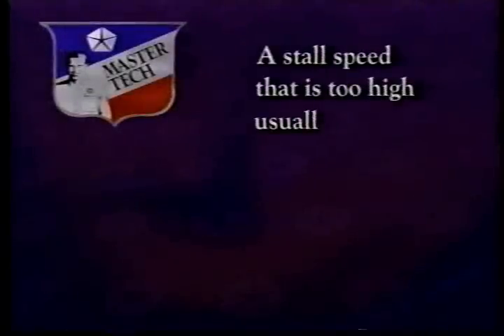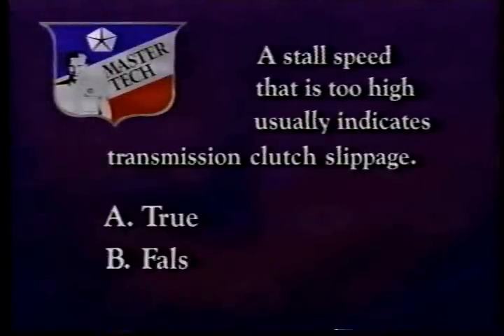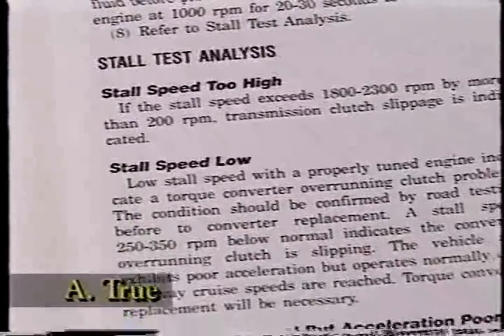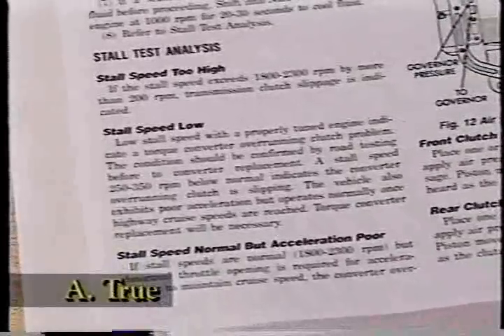We're going to use the service manual information about the stall test as the basis of our next question. A stall speed that is too high usually indicates transmission clutch slippage — true or false? The answer is true. A high stall speed usually indicates slipping transmission clutches. A low stall speed, on the other hand, usually indicates a problem with a torque converter overrunning clutch.